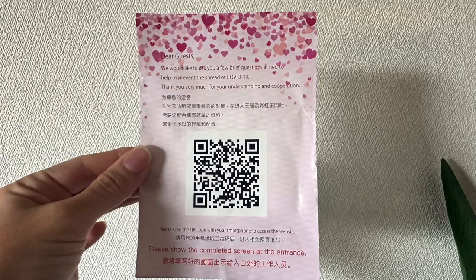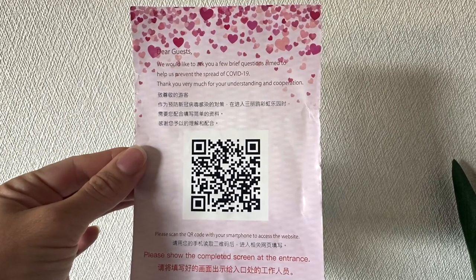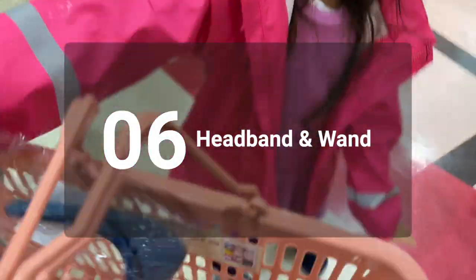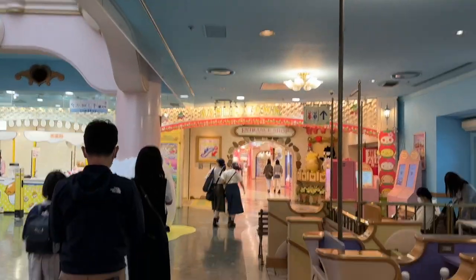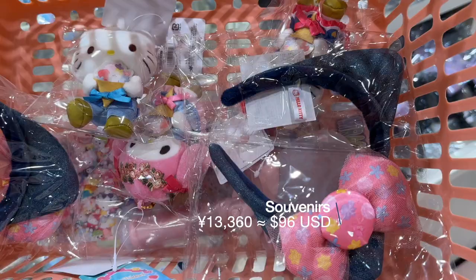As a COVID measure, when we arrived we also had to scan a QR code and fill out information such as our name, address, and phone number before we showed our tickets. You may want to pick up a headband to wear for the many photo ops. When you enter, you're on the third floor. If you turn right, you can go straight to the main gift shop. We also purchased a light-up wand to use later for some of the shows.